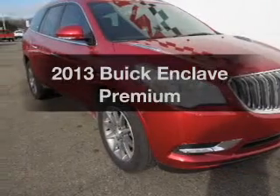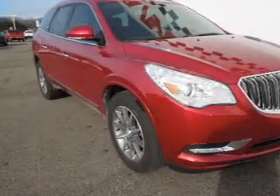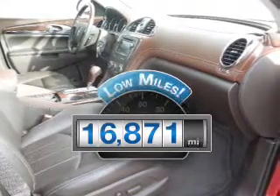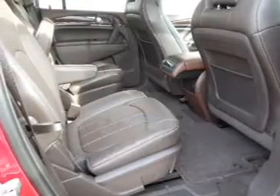Get noticed in this 2013 Buick Enclave. This is the set of wheels you've been looking for. With low miles, this automobile will take you far and get you where you want to go.